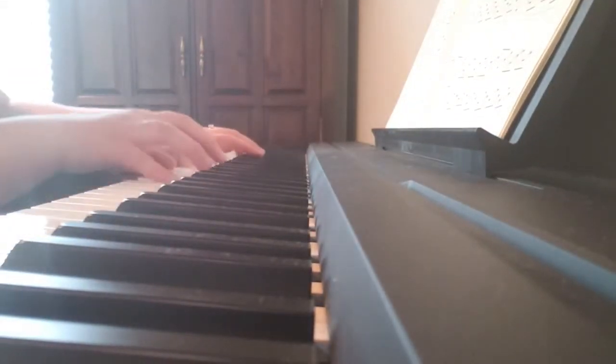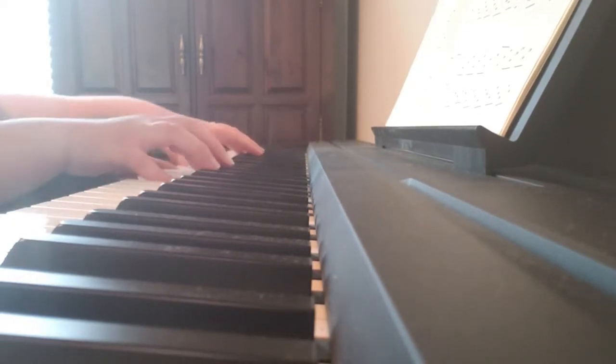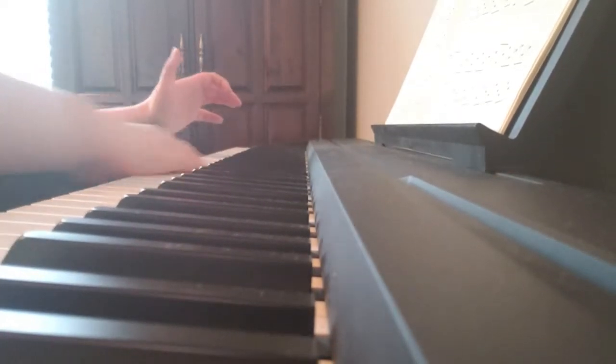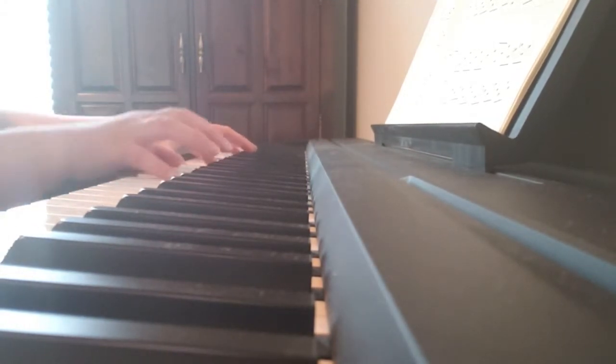Here are the chords, which I'll also post in the YouTube description. There is a car and it's driving, it goes vroom, vroom, vroom!